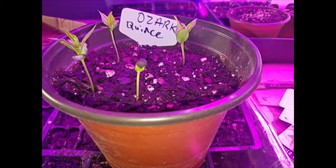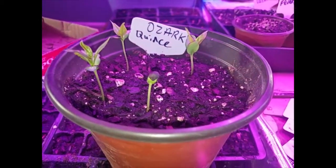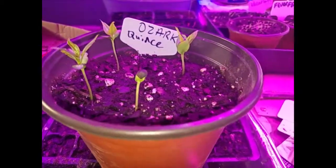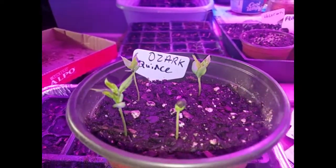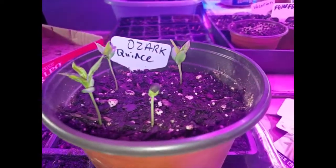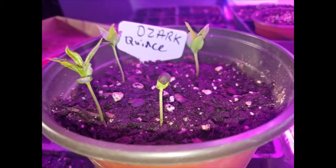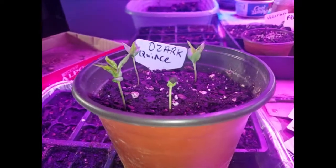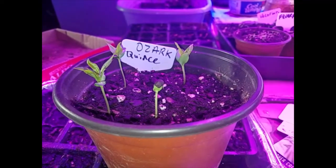Quince trees get maybe 15 to 20 feet tall. This thing is between 40 and 60 feet tall. So it's quite unusual and really amazing. This might be some kind of undiscovered quince species that has been hidden back in the hollers. That would be pretty cool, and I wanted to especially point this out to you.